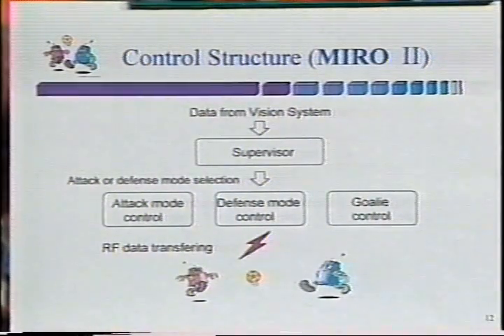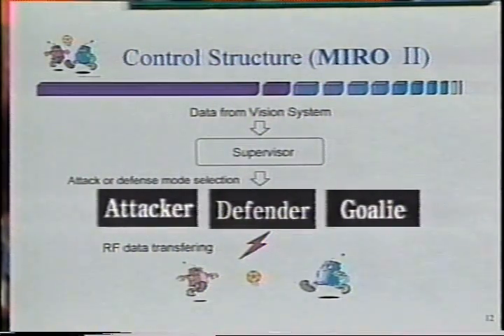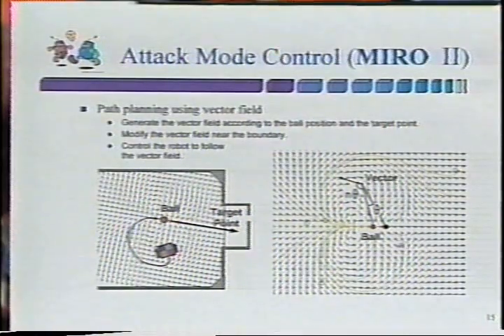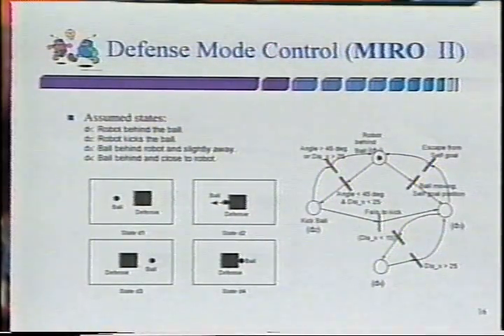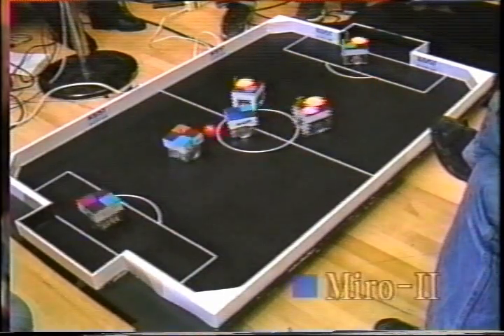The controller of Miro 2 assumes a hierarchical structure. In the top layer controller, the supervisor sends commands to each robot either to attack or defend according to a flexible zone strategy where the defense line varies with the ball position. Then the corresponding attack or defense mode controller of each robot controls the robot movements.